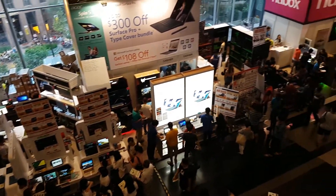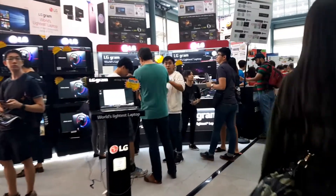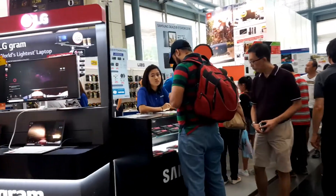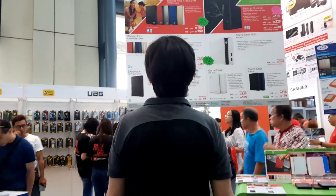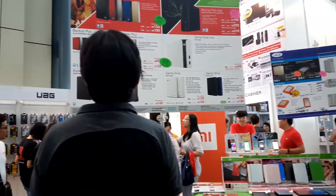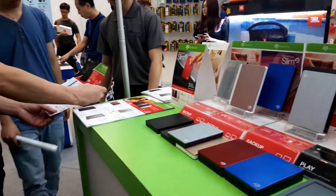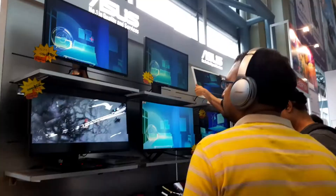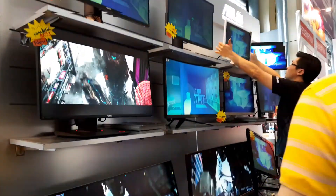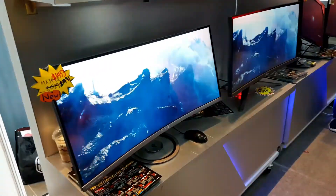There are two main retailers here. The first is Newstead, an electronics store offering the latest devices from all the big international brands such as Microsoft, Acer, Razer, SanDisk, and Logitech; laptops from Lenovo, HP, and Dell; TVs and monitors from Asus, LG, Samsung; and accessories from OtterBox, UAG, Xiaomi, JBL, Marbella, Seagate, and Lazy.